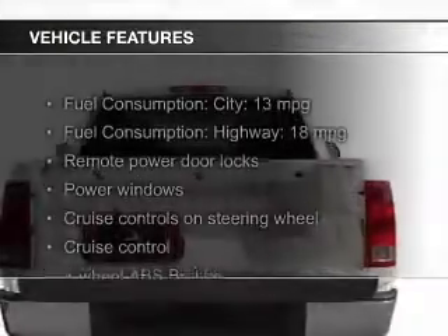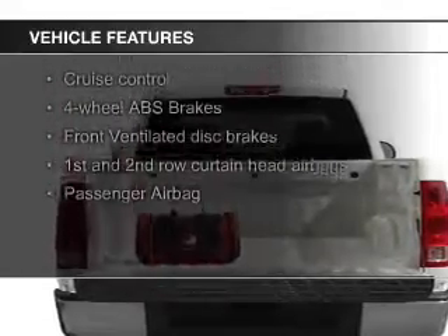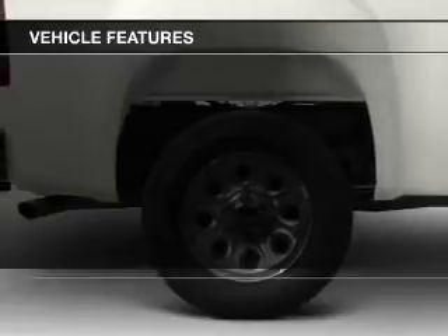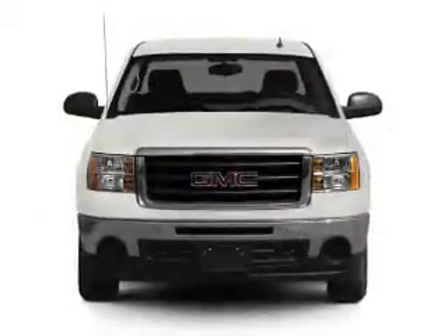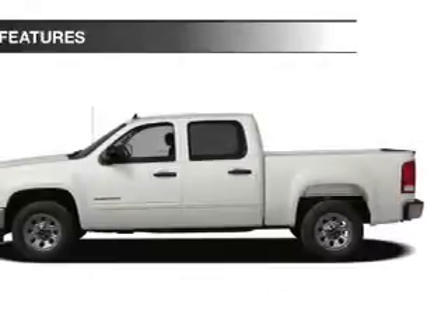The features include Sirius XM satellite radio, digital audio input, steering wheel controls, heavy-duty suspension, an adjustable tilt steering wheel, an alarm system, cruise control, keyless entry, split rear seats, and a trip computer.